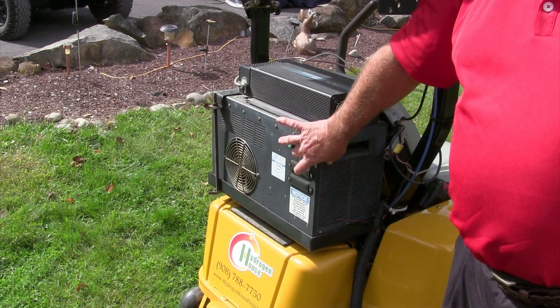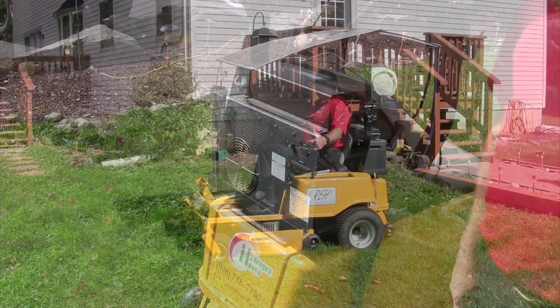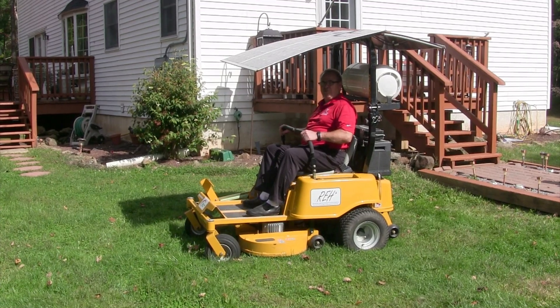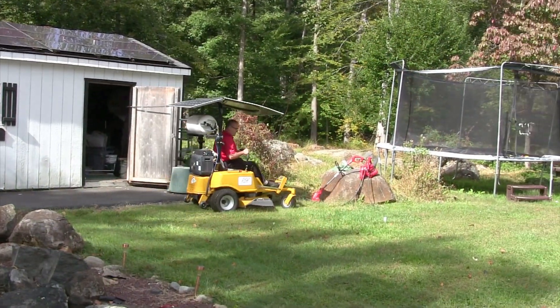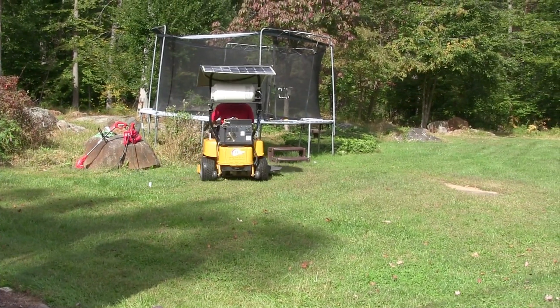Operating the mower is easy. Simply turn on the gas and hold the button until the hydrogen fuel cell turns on. We pull the mower bars in and we're activated. The hydrogen powers the fuel cell to continually charge the mower's battery, so the battery never deep cycles.